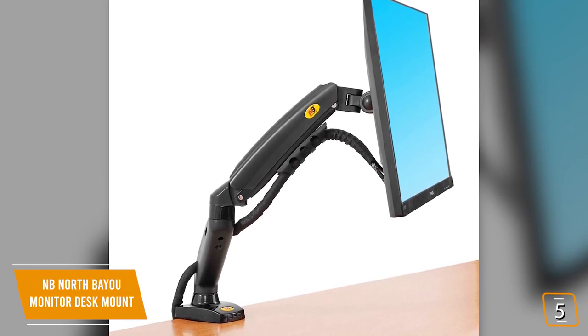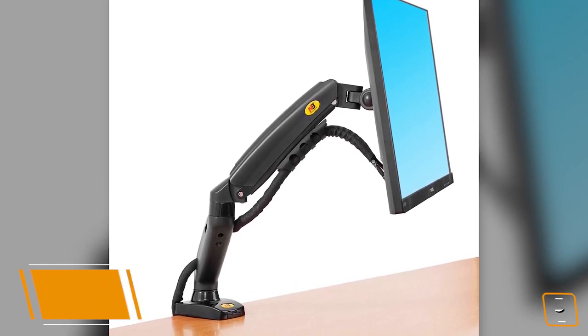If you're looking for a solid monitor arm at a budget price, then the NB North Bayou Monitor Desk Mount is hard to pass up. It has a solid design, great view rotation, and a decent tilt range at a very generous price point.